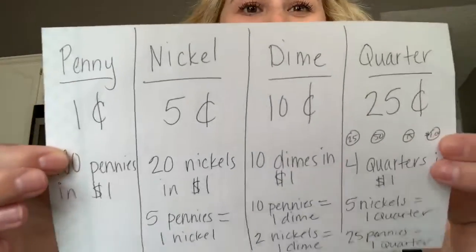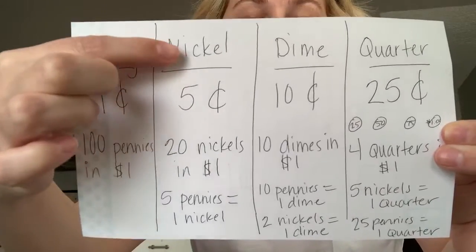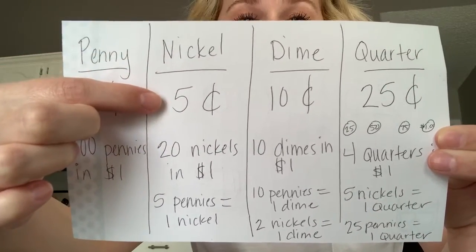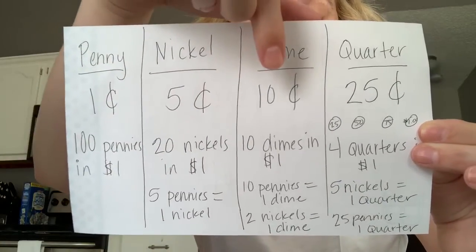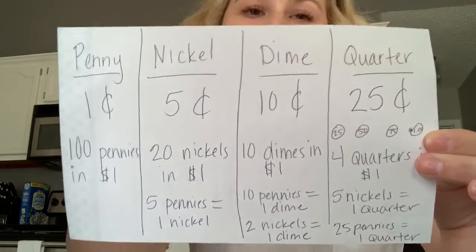So we know a penny is worth one cent, a nickel is worth five cents, a dime is worth ten cents, and a quarter is worth 25 cents.